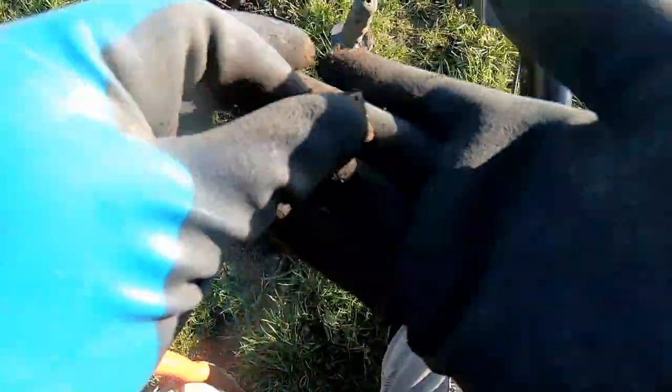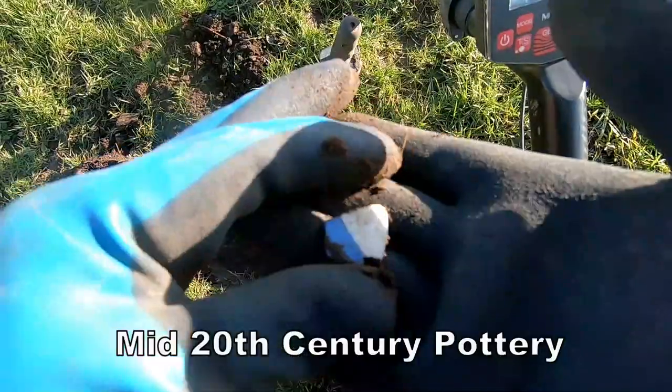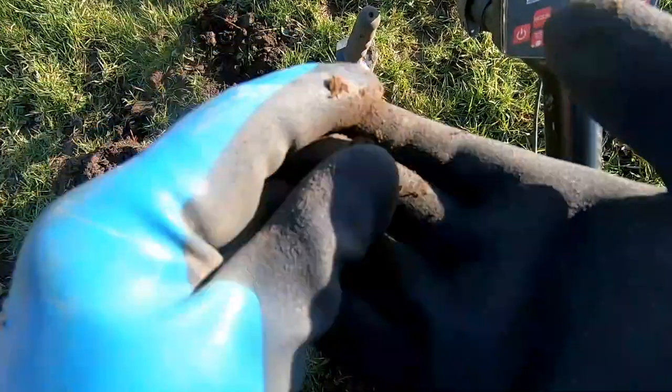A bit of pottery there — look. One of the modern pottery, 1950s, 1960s. Nicely glazed.